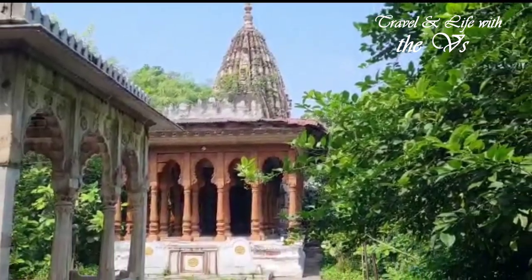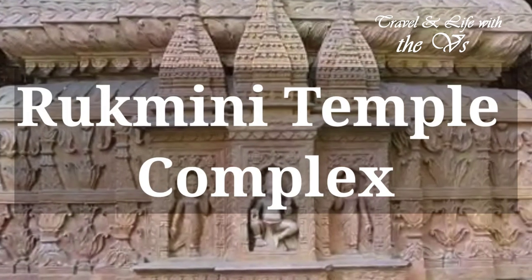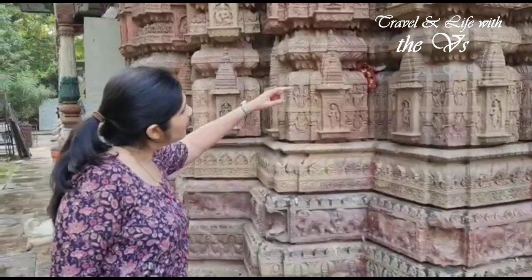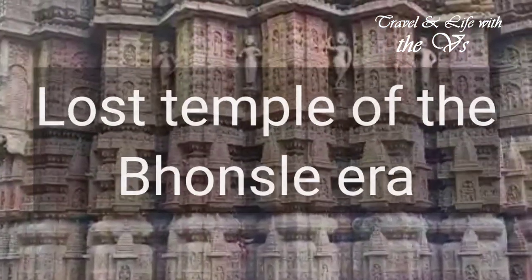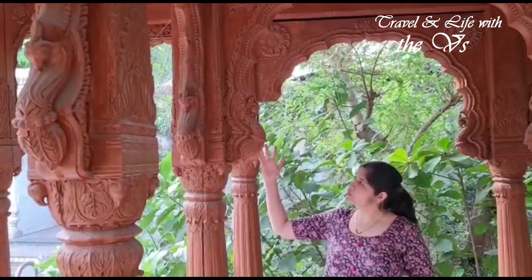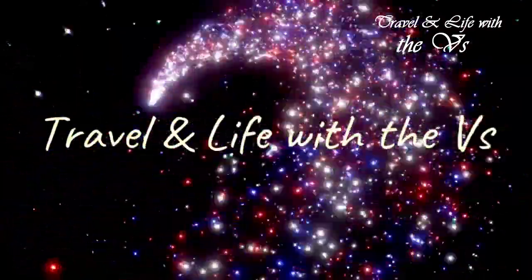Namaskar! Today we will be visiting one of the most stunning twin temple complexes in the heart of Nagpur. We will be joined by a bright architect and heritage enthusiast, Prachi Sharma, who will be explaining the architectural intricacies of the temple complex. So join us as we explore this architectural marvel in Mahal, Nagpur.